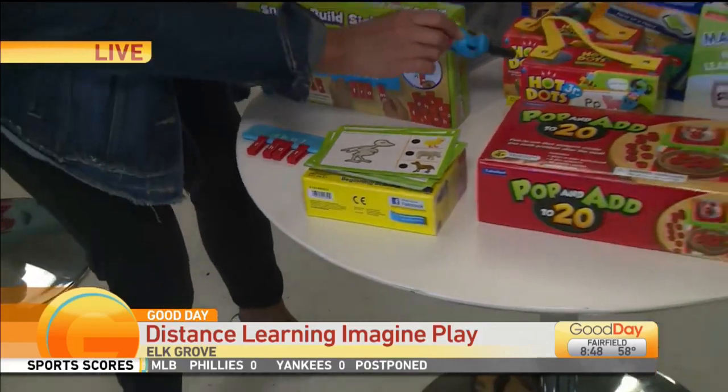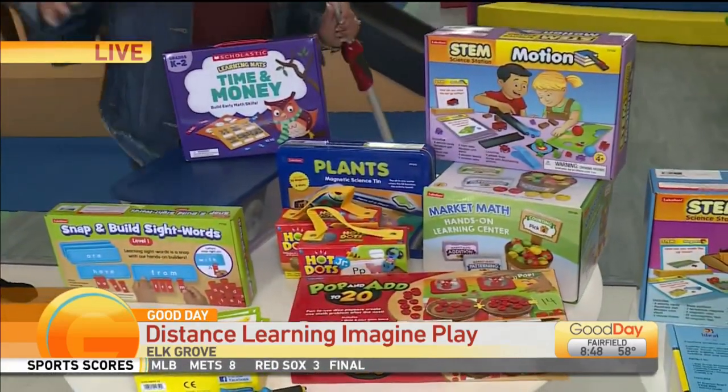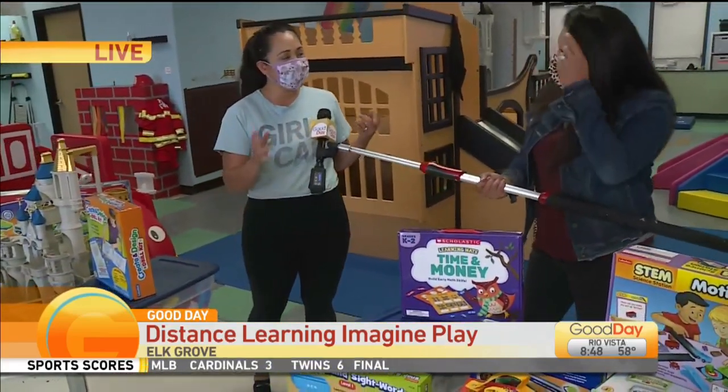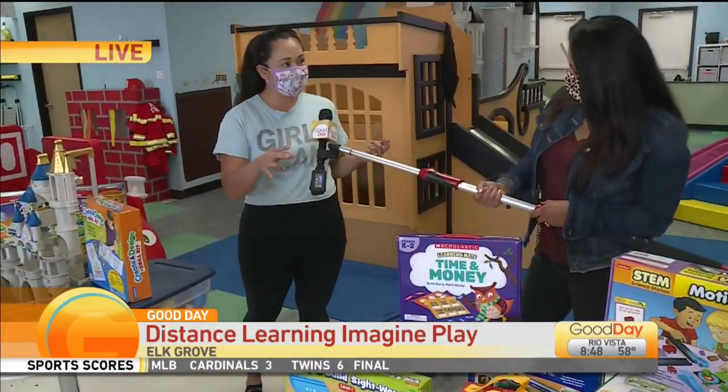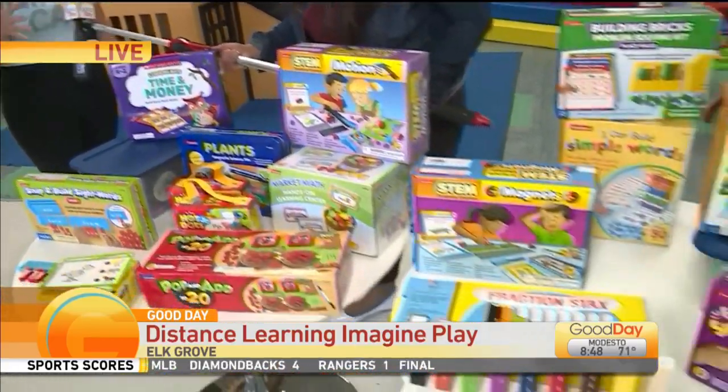You've got it for different things — you've got letters, you've got math, and of course the animals there. So much fun and all different grade levels here. We're mostly catering to kindergarten, first grade, and second grade right now, so you'll see a lot of this stuff is in the curriculum for those grade levels.